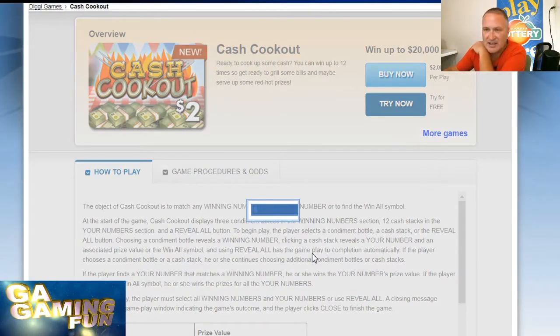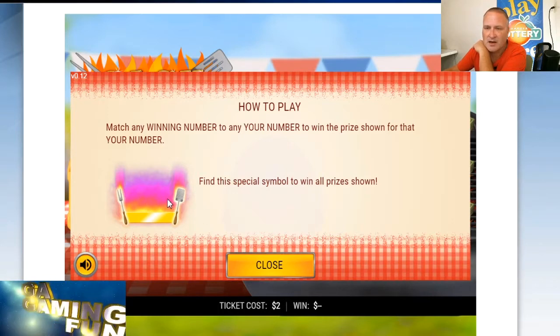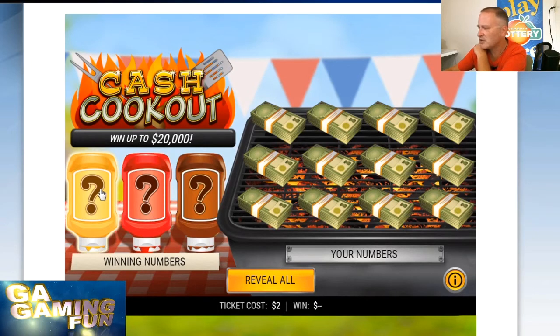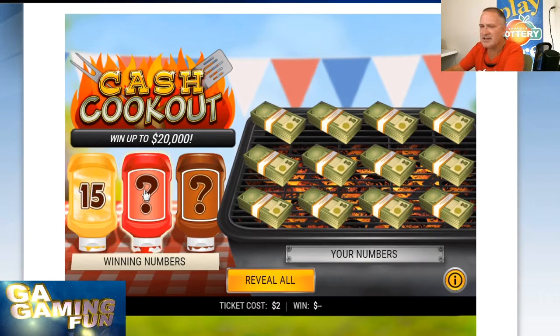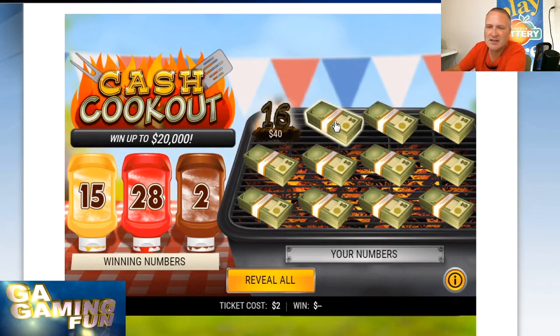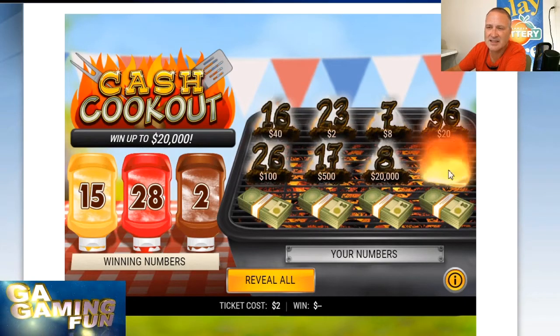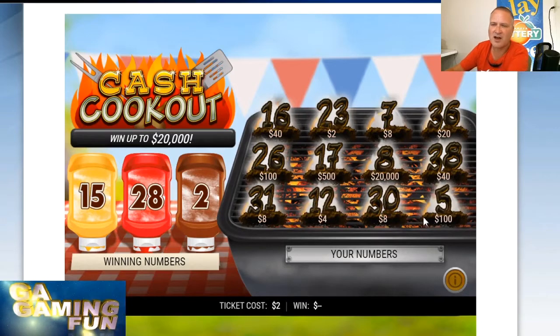All right, let's go ahead and purchase this. Cash Cookout — it's a matching numbers game. It does have a symbol I've never seen before, but that is a win-all symbol. Let's see what our winning numbers are: we got a 15, a 28, and a 2. Let's see if we get any matches — 16, one off. 23, 7, 36, 26, 17, 8, 38, 31, 12, 30, and final chance a 5.